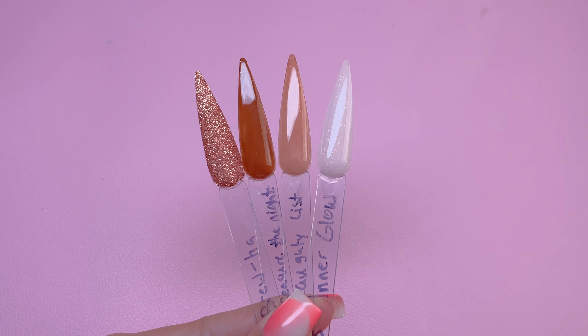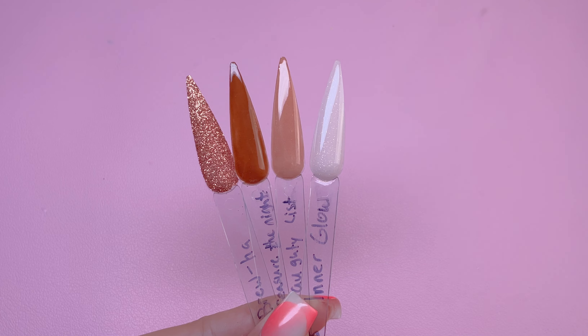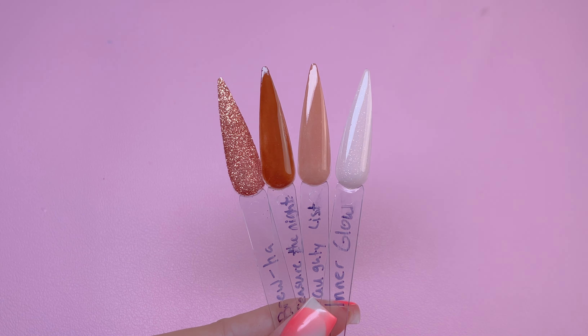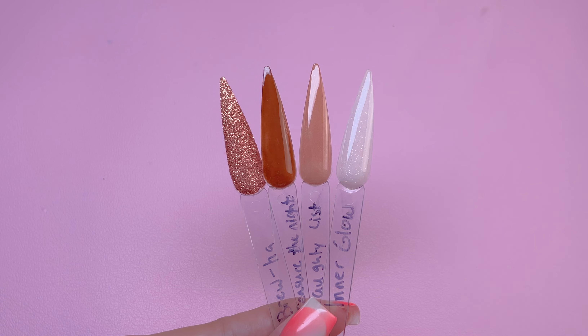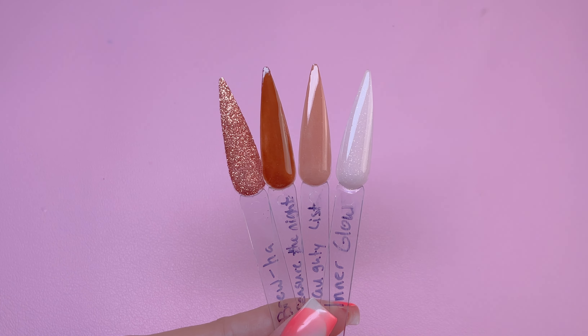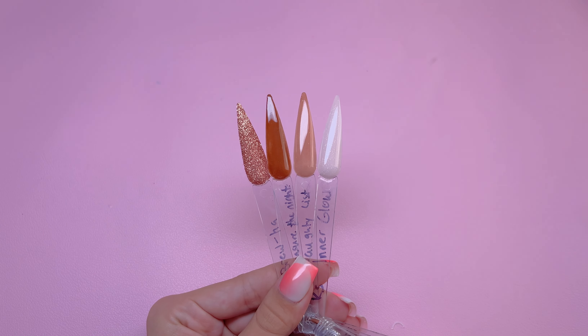I really liked these four colors together, so these are the colors I'm going to be using for this manicure. I don't know about you guys, but I'm so over all of the vibrant colors and I want some brown. I'm so ready for fall and winter nails — you would not believe how ready I am for brown and neutral colors.